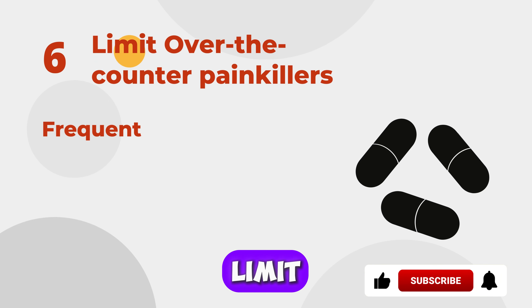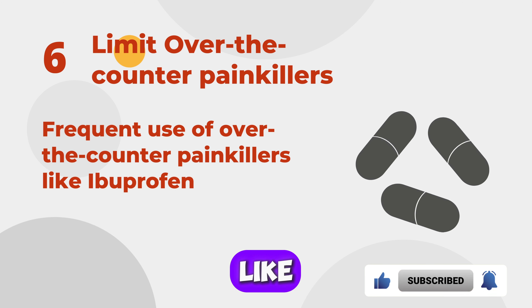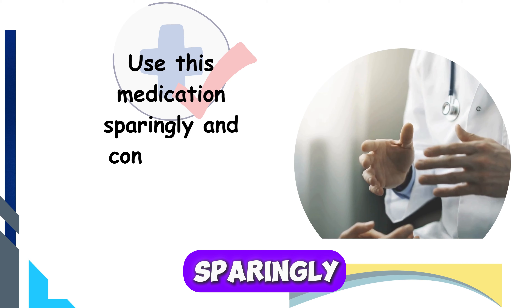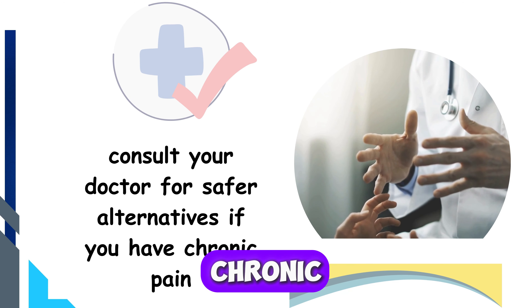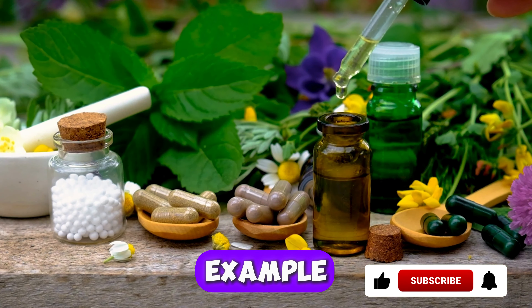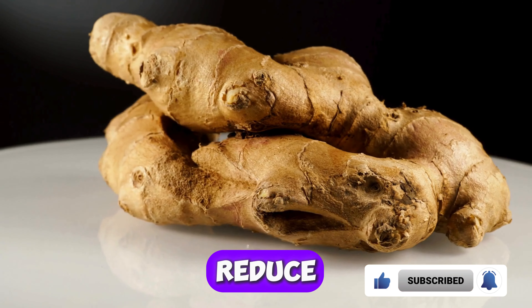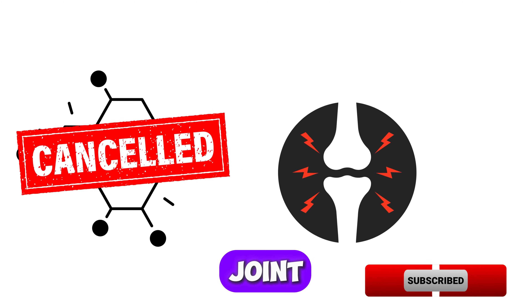Six: Limit Over-the-Counter Painkillers. Frequent use of over-the-counter painkillers like ibuprofen and aspirin can harm your kidneys. Use these medications sparingly and consult your doctor for safer alternatives if you have chronic pain, or seek to manage your pain through natural therapy. For example, consuming four grams of ginger a day has been known to reduce the activity of several chemical substances that promote joint inflammation.